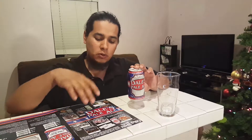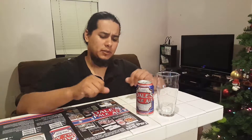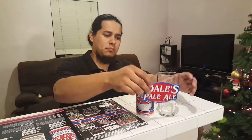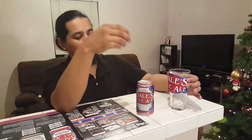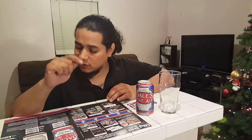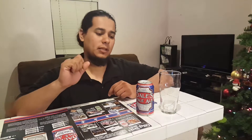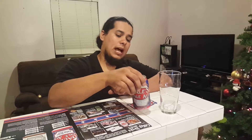Oscar Blues in 2002 becomes the first U.S. craft brewer to can its own beer with their flagship Dale's Pale Ale. Oscar Blues is known for canning their beers. So they have this Dale's Pale Ale — just a sticker, not the glass. This Pale Ale is 6.5% alcohol by volume and 65 IBUs. Nice and hopped, in a can, brewed and bottled by Oscar Blues.